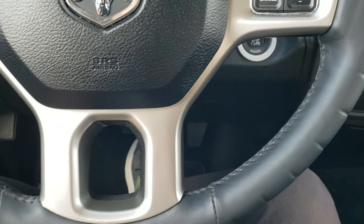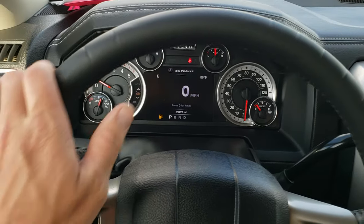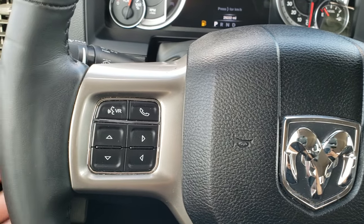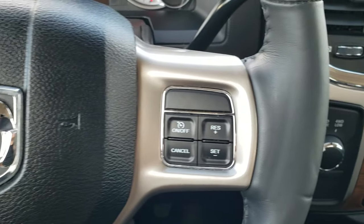It comes with the heated leather-wrapped steering wheel — looks like they had a wheel cover on it, but the leather is in really nice shape. Bluetooth and audio controls on the left, information center controls as well, audio controls on the back, and cruise controls on the right.